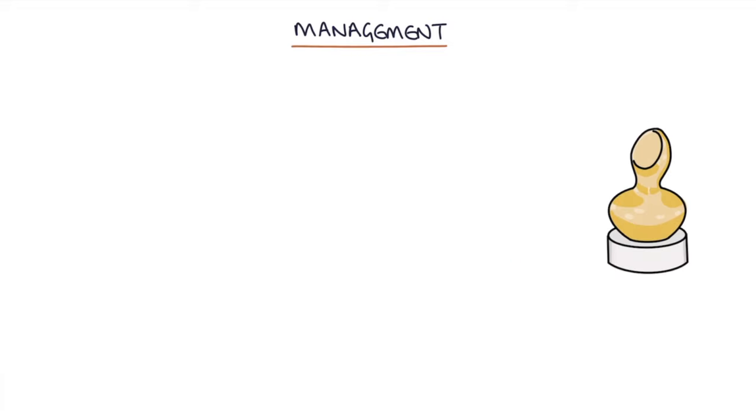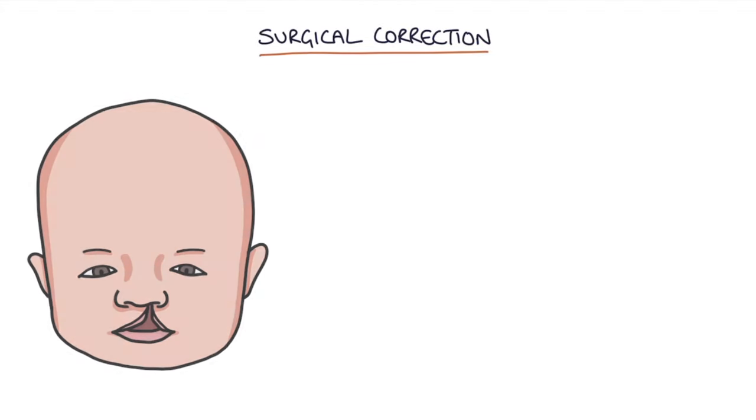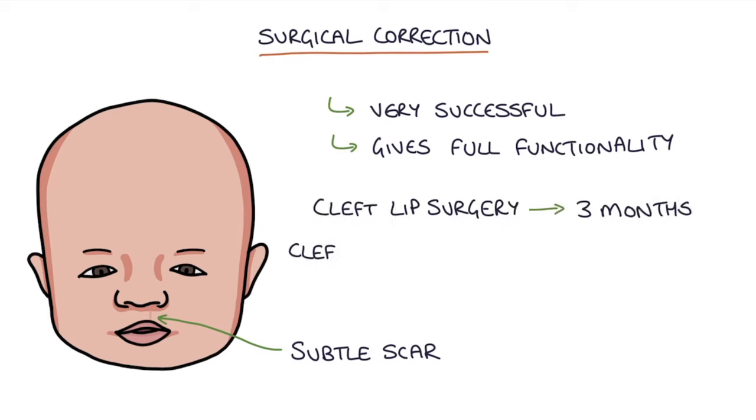The first priority is to ensure the baby can eat and drink. This may involve specially shaped bottles and teats. The specialist nurse will follow the child through surgery and beyond to ensure good development. Definitive management is with surgical correction, which leaves a subtle scar but is generally very successful and gives full functionality to the child. Cleft lip surgery is usually performed at three months, whereas cleft palate surgery is done at six to twelve months.